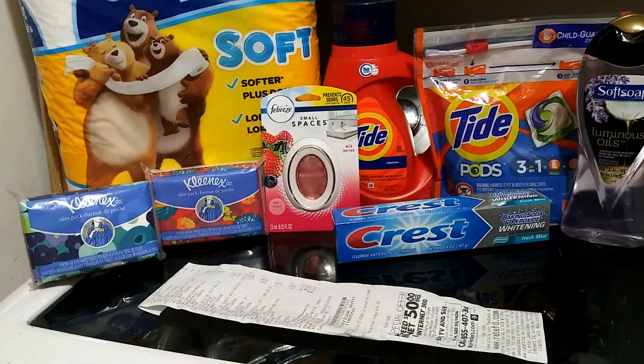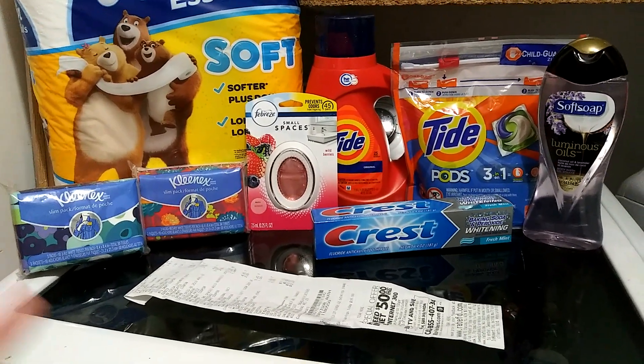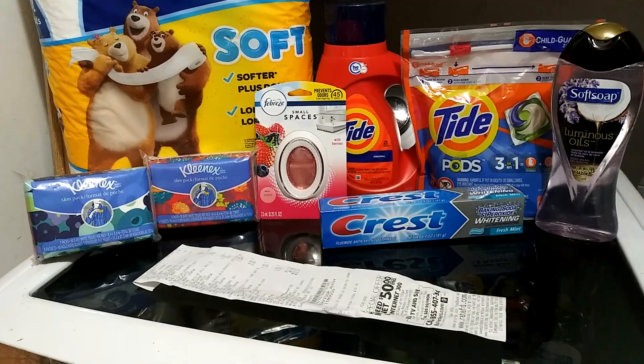Those Kleenex packs are priced at $1.50 each, making it $3.00. You use that $2.00 digital, making them both $1.50 — so basically just $0.75 each.